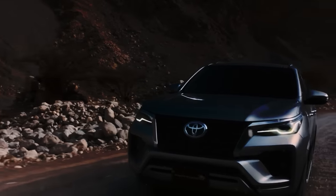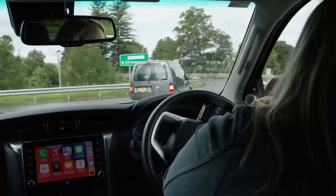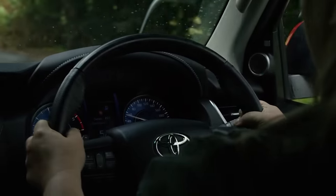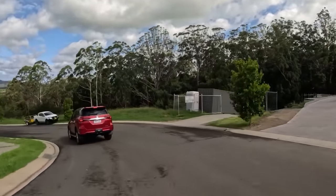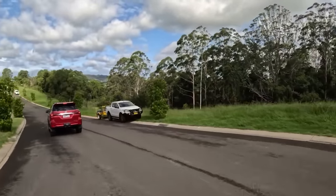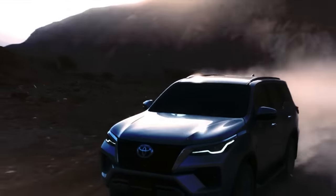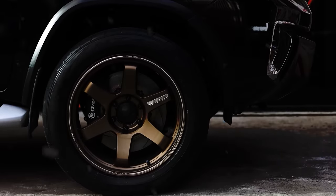No matter which version of the Fortuner you pick, it feels quite easy to drive. Despite the high ground clearance and fully framed chassis, it doesn't lean too much in corners, while the rack and pinion steering feels relatively precise and offers a decent amount of feedback from the road. The Fortuner is maneuverable and easy to drive, and all that is complemented by quite good braking performance, thanks to the ventilated disc brakes on all four wheels.